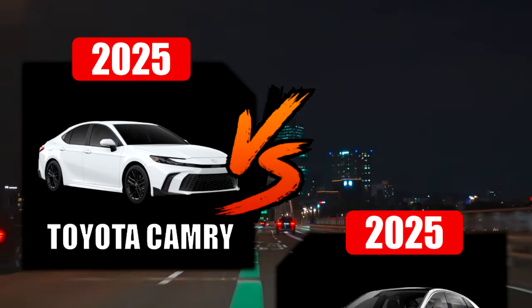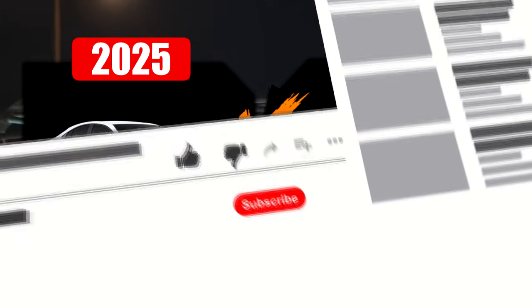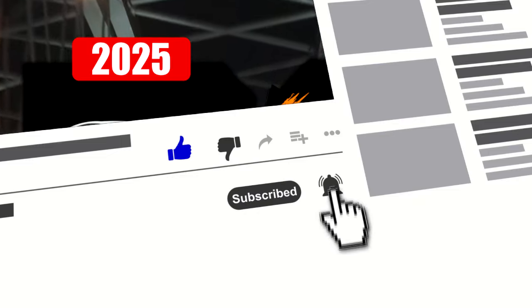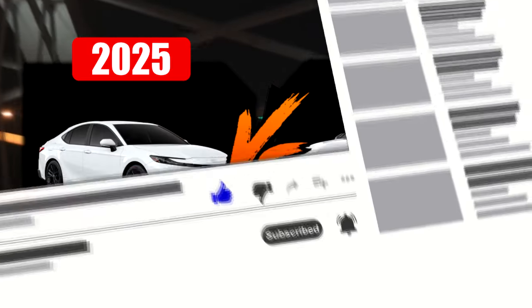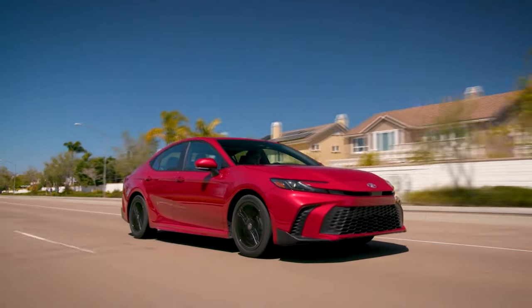But before we continue, make sure to subscribe, like the video, and hit that bell icon. Now let's start with the video. For 2025, the family sedan gets a fresh look and bolsters its thrifty credibility.